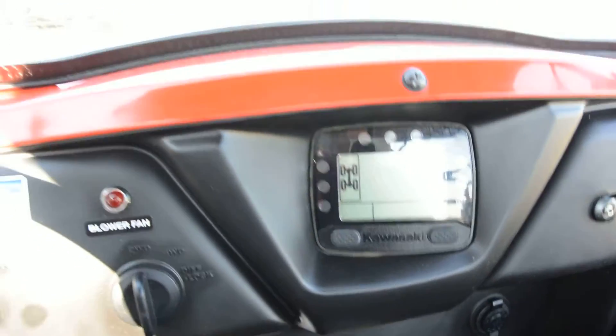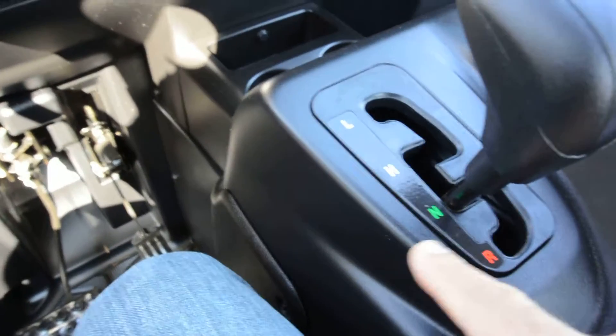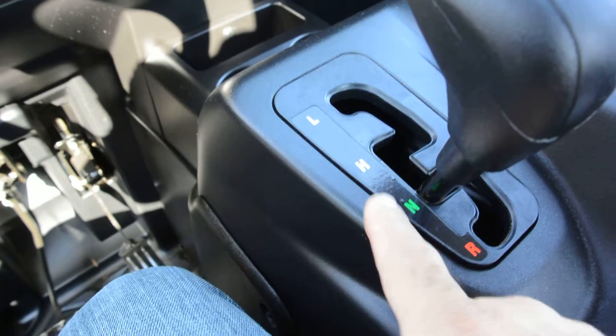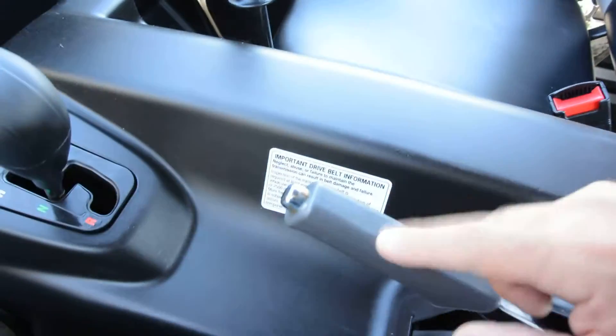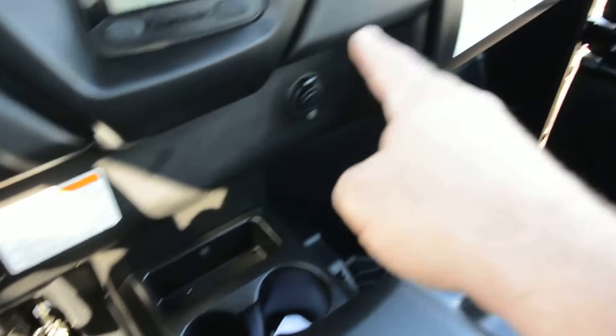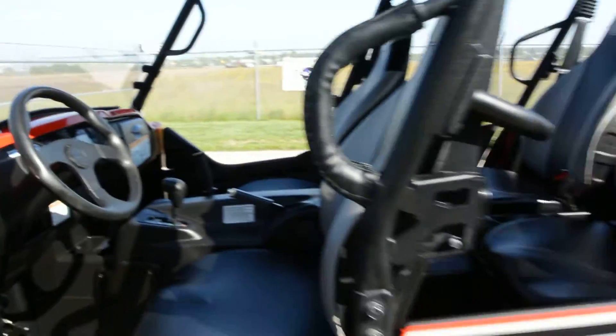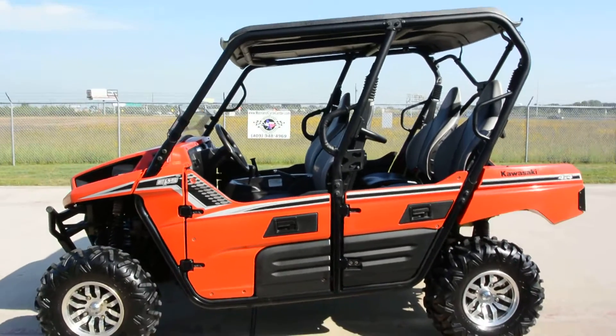It runs good, sounds good, and shifts in and out of two-wheel drive and four-wheel drive just fine. There's your shifter — these do have low, high, neutral, and reverse in the transmission. There's a parking brake and a grab handle for the passenger. You've got a couple of drink holders, a 12-volt power outlet, and a good-sized glove box.